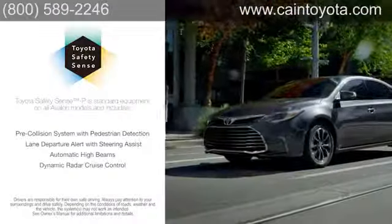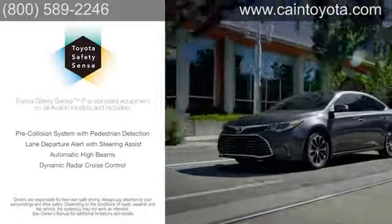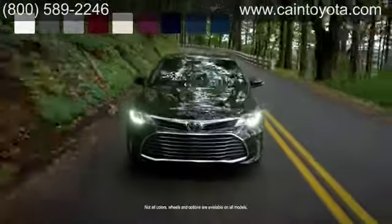Every Avalon comes with Toyota Safety Sense driver assist features and the Toyota Star Safety System. Choose from a variety of colors, wheels, and genuine Toyota accessories and build an Avalon that's all yours.